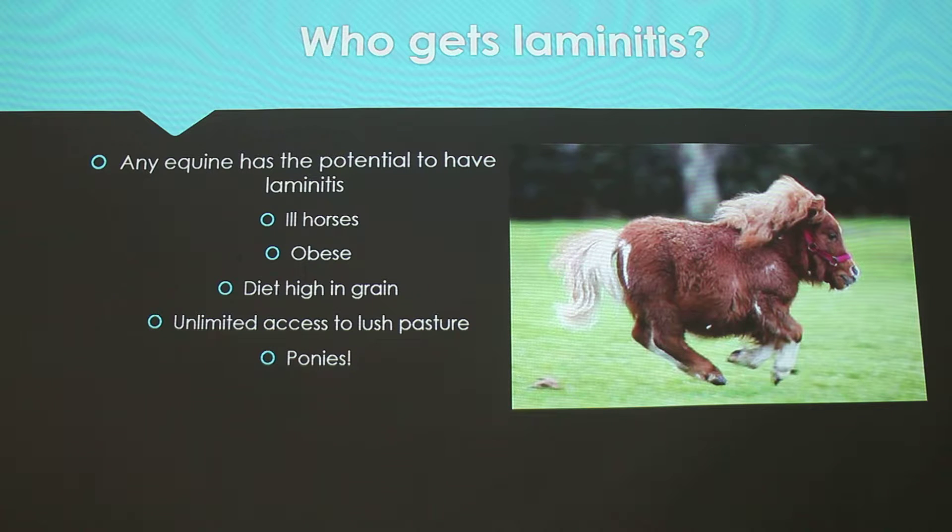So who gets laminitis? Really any horse can get it, but there are factors that make your horse a little more susceptible. Horses that are sick and have systemic inflammation or are septic. Obese horses due to a metabolic issue. Diets high in grain, also due to metabolic problems, and then pasture when it comes in, in the springtime — a lot of horses have an issue with that. And then ponies, mostly because they have a tendency to be fat.